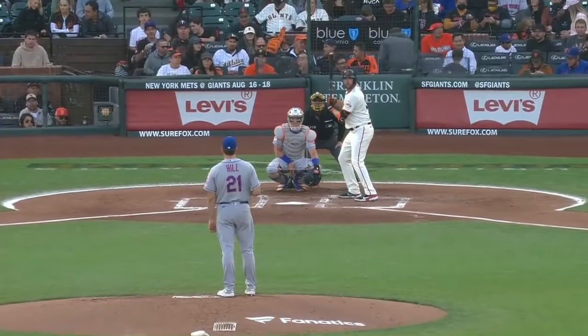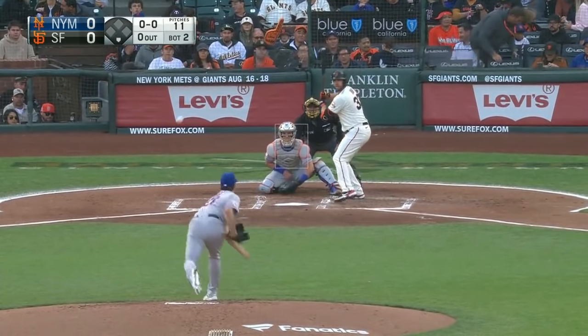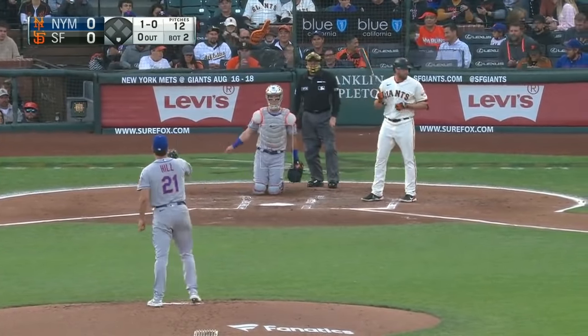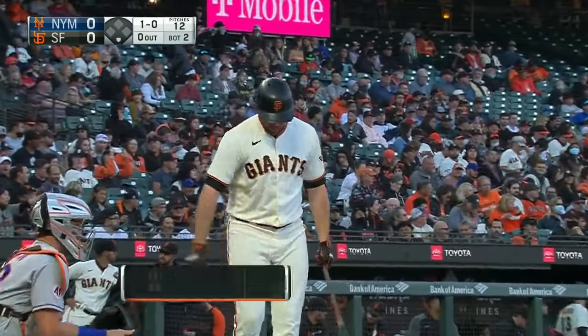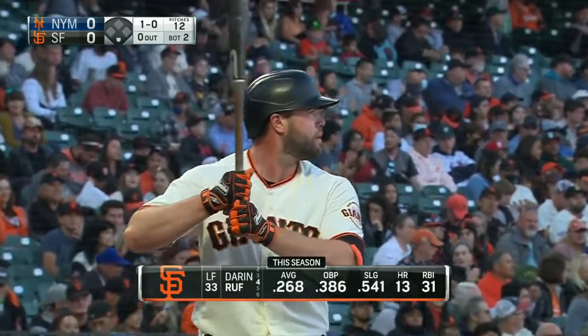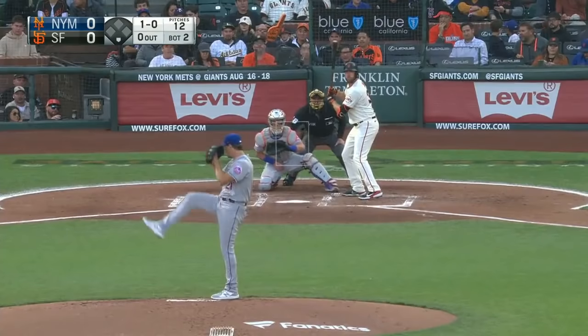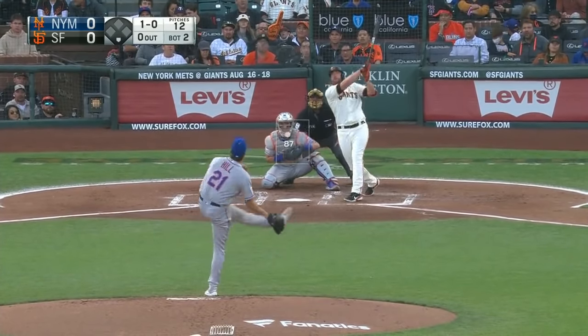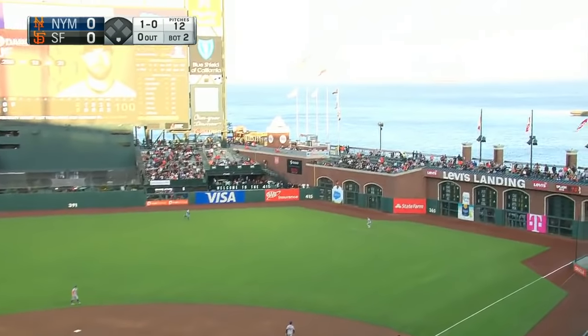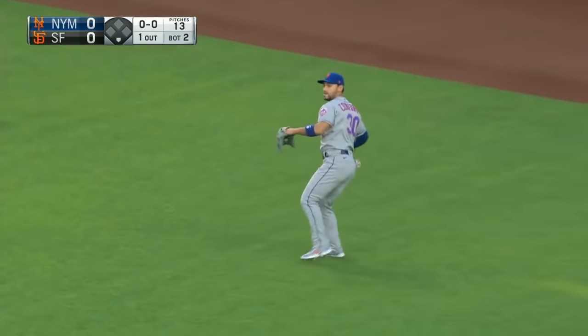Here's Darren Ruf against Rich Hill, who throws his first curveball of the game — and he missed it. Not even close. That's why he never threw one in the first inning. Amazing — he retired Slater, Bryant, and Posey in the first on eleven pitches without throwing the curve. Ruf to right center field — Conforto with a lot of room out there, one away.